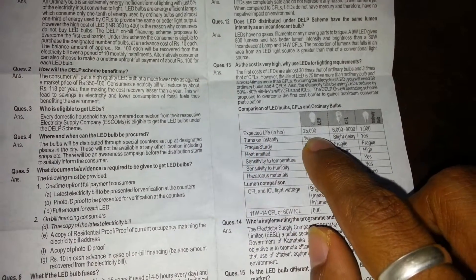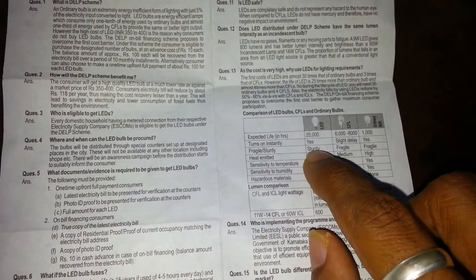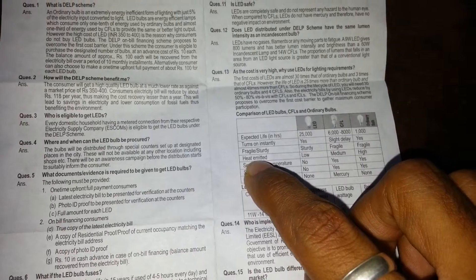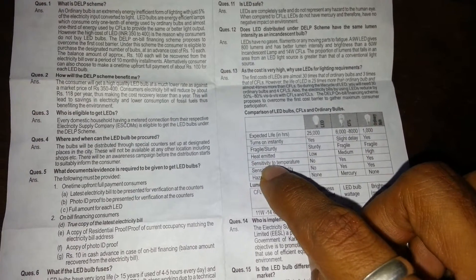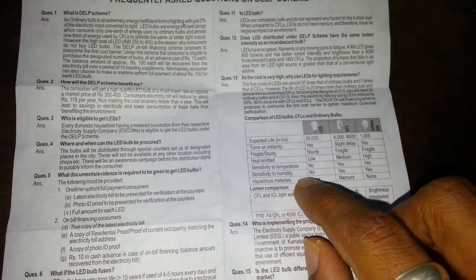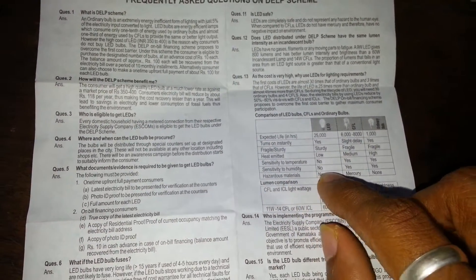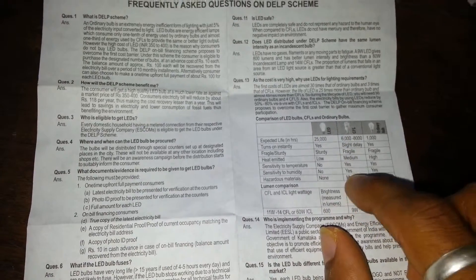It turns on instantaneously, it's sturdy, heat emitted is low, sensitivity to temperature is none, sensitivity to humidity is none, hazardous material is none — whereas CFL uses mercury.